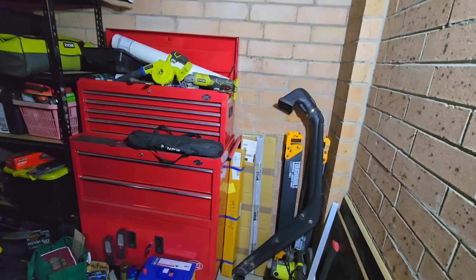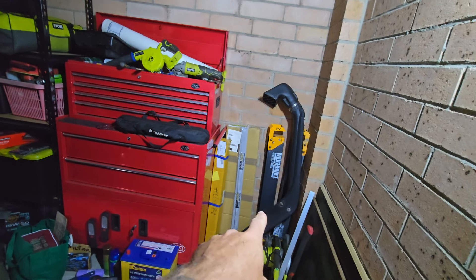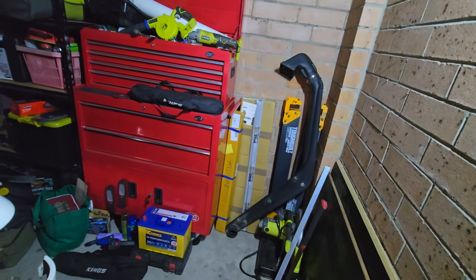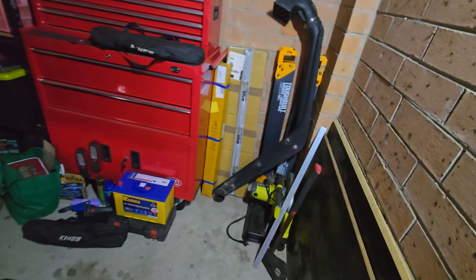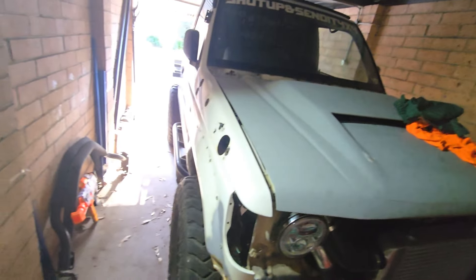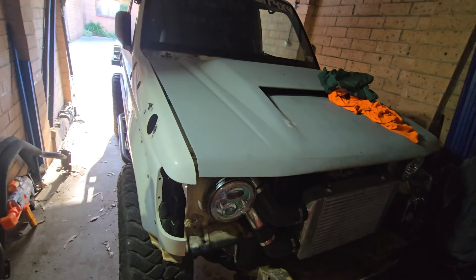It's semi-organized. I've got a new rack system perfect for this size, so I can clean everything up. Today is just organizing all that and then I'm going to get stuck into working on the car.